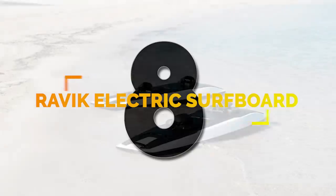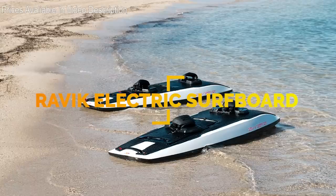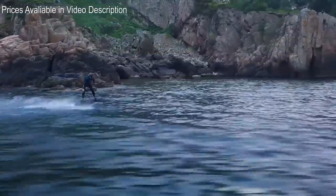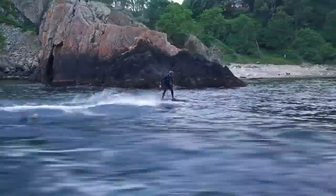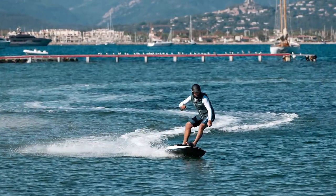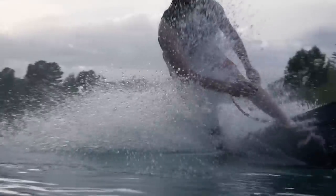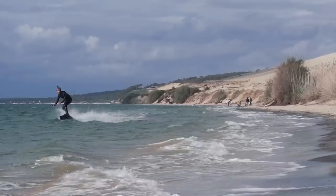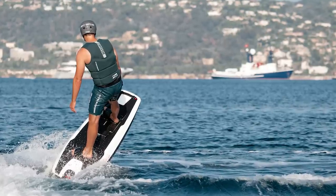Number 8. The Ravik is a silent electric surfboard developed by Awake and can do 35 miles per hour on a flat water surface. Superior acceleration, fast straights, and sharp corners give riders an unparalleled riding experience. Developed with the principles of power, speed, and precision, the Ravik delivers up to 40 minutes of riding time with a lithium-ion battery pack. A mobile application allows customizable power output and informs the user of estimated riding time and battery life.